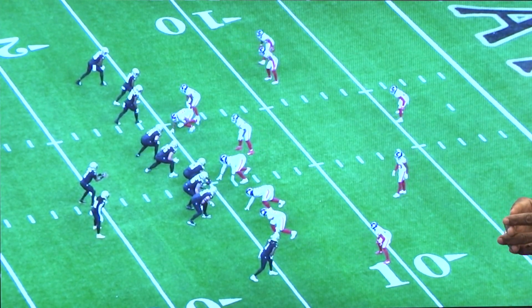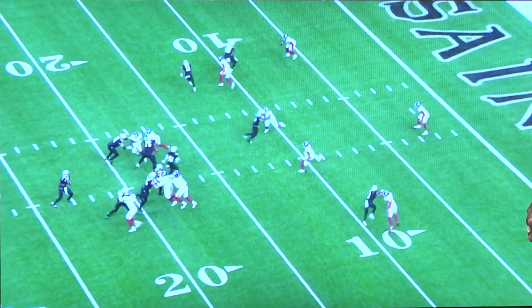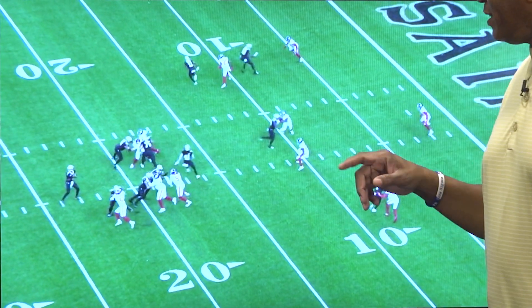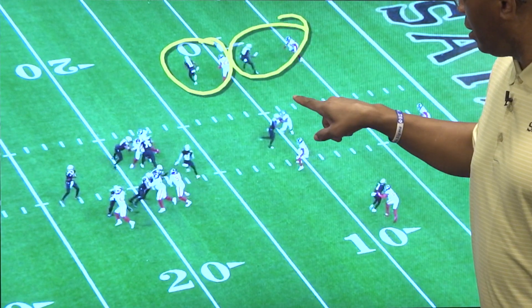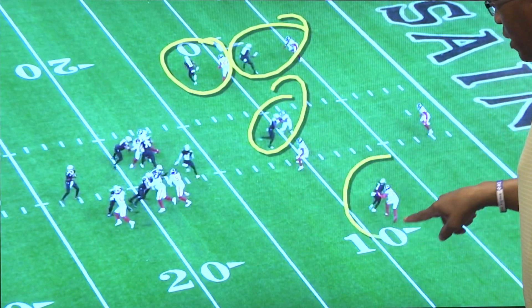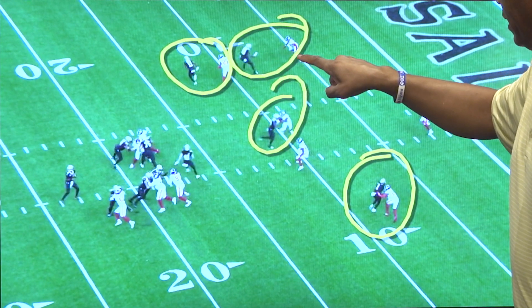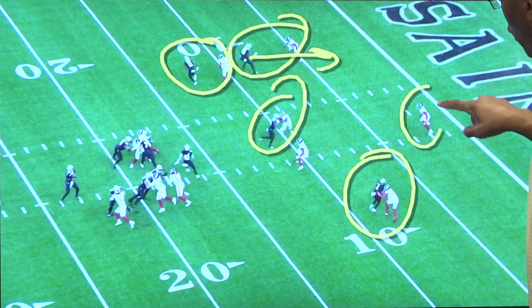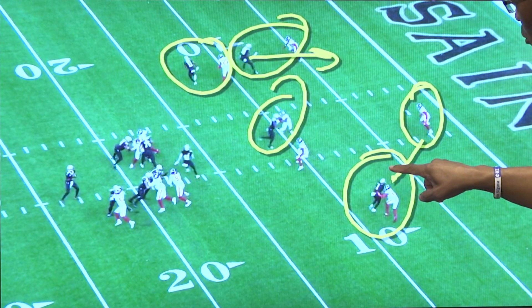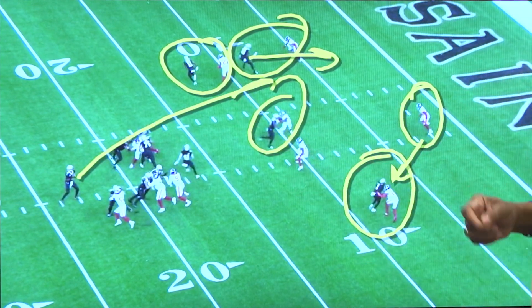There's Juwan Johnson out top, and we're going to freeze it right here because you can see the Giants in coverage — coverage here, coverage here, coverage here, coverage here. Everybody is in a good place, but Juwan Johnson is going to get the inside leverage on this DB, and the safety is too far over, leaning toward Marquez Calloway. That gives Jameis Winston the angle he's looking for.